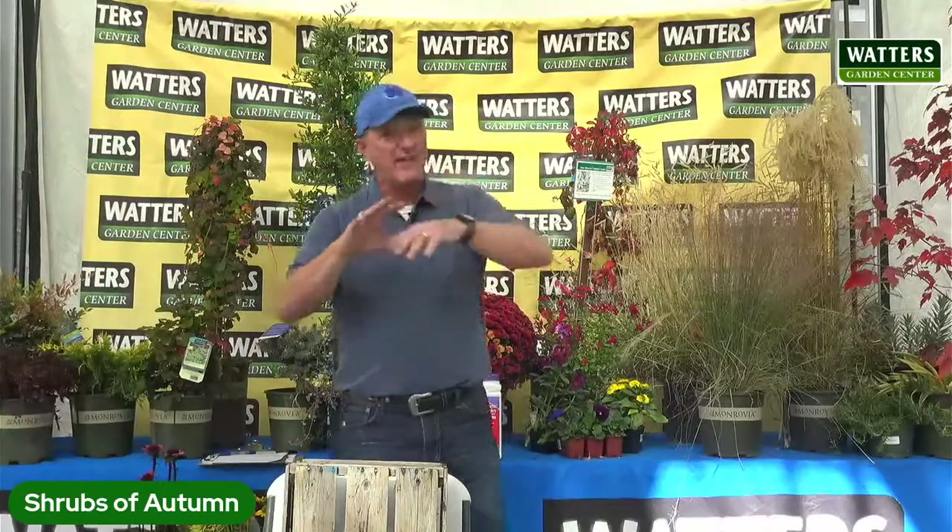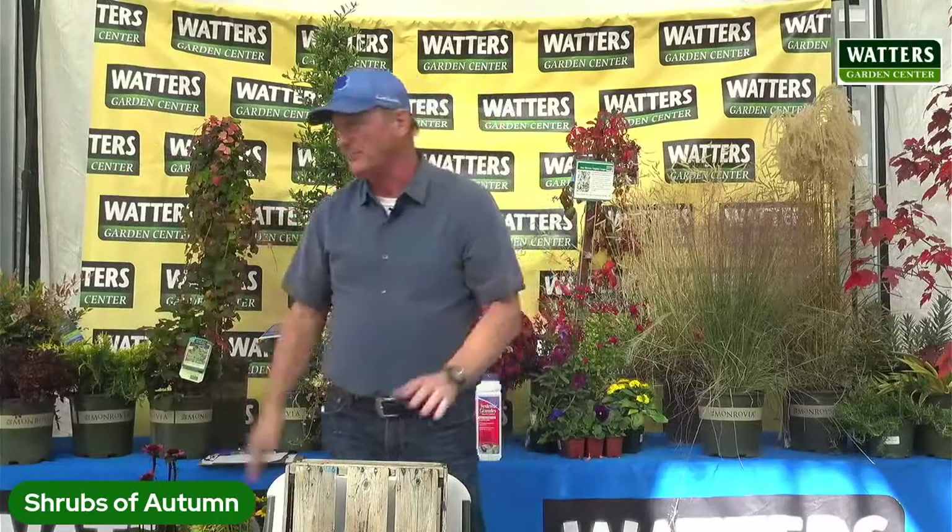20% of your landscape should be summer bloomers. That's going to be your crepe myrtles, roses, and Rose of Sharons. Roses sort of fit that realm because they look so good starting April through — my roses are still in bloom, they're beautiful, and they'll continue to do that until about Thanksgiving, so they've got a long bloom cycle. 20% of your landscape should be fall color. That's what we're talking about today. There should be this transition of just bright fall color, because this is why we live up here.